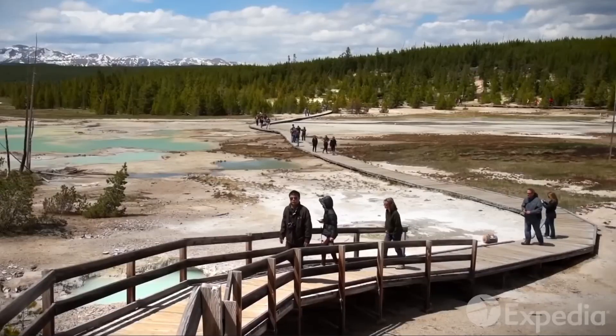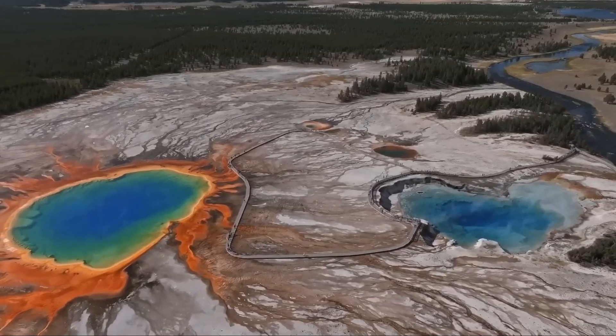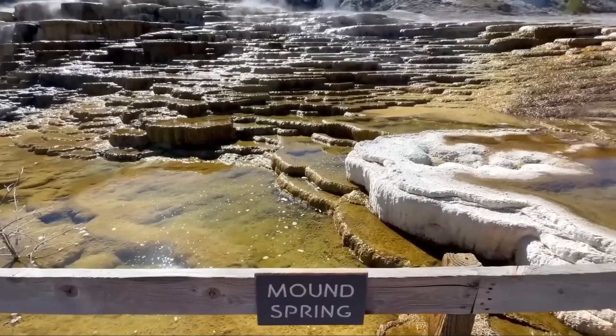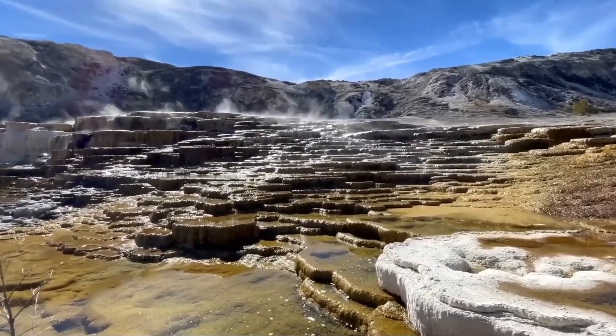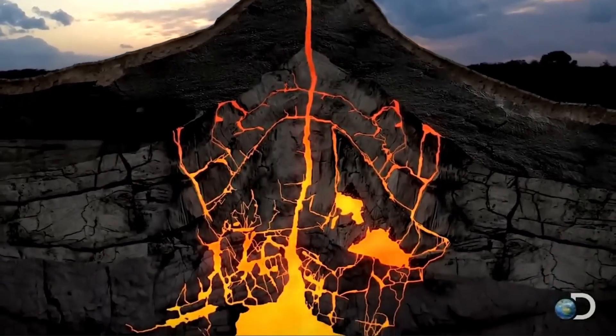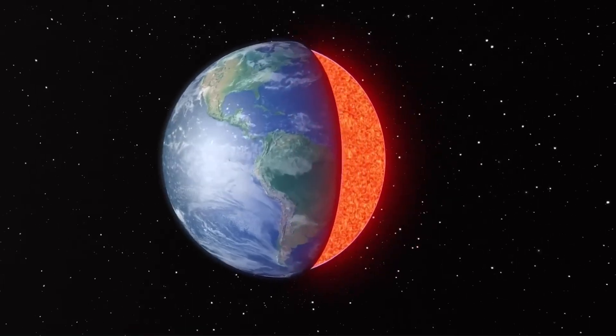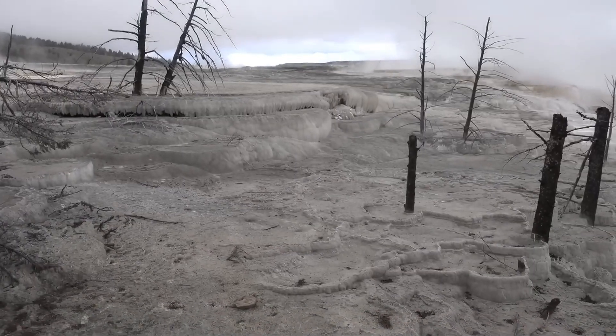Yellowstone is renowned for its stunning national park that boasts an array of captivating attractions, attracting a large number of tourists from around the globe. However, visitors should exercise caution as a massive fissure measuring 100 feet in width has suddenly appeared in less than a day. The cause of this crevice and its implications for the national park and its environs are currently unknown.